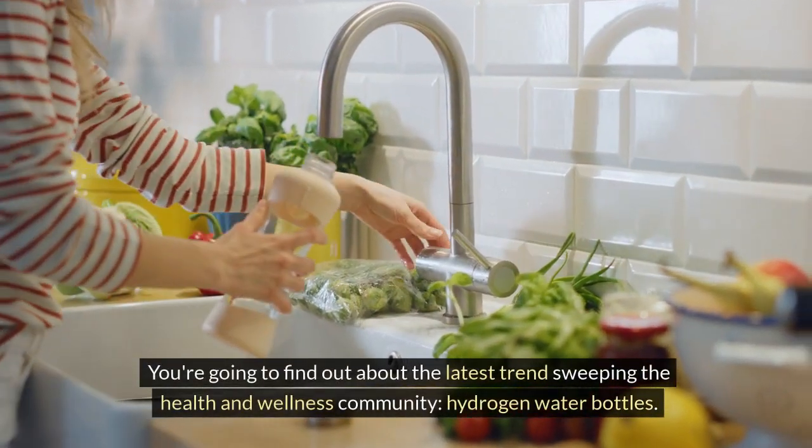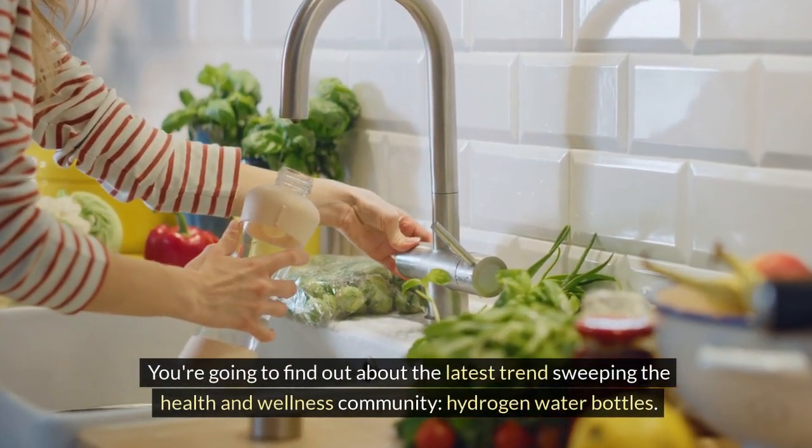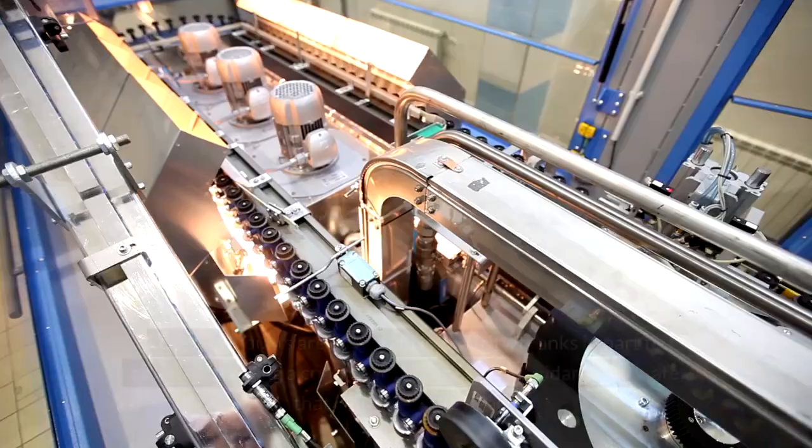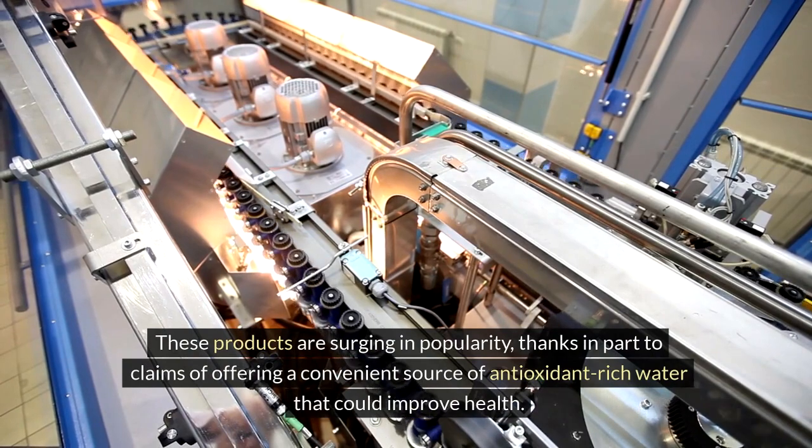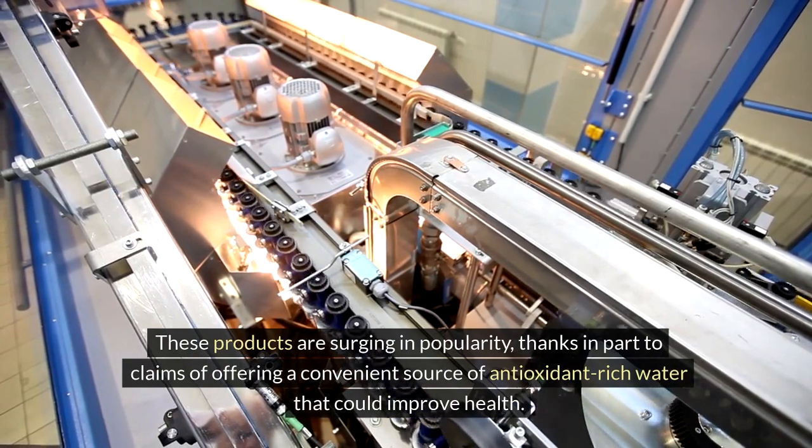You're going to find out about the latest trend sweeping the health and wellness community: hydrogen water bottles. These products are surging in popularity, thanks in part to claims of offering a convenient source of antioxidant-rich water that could improve health.